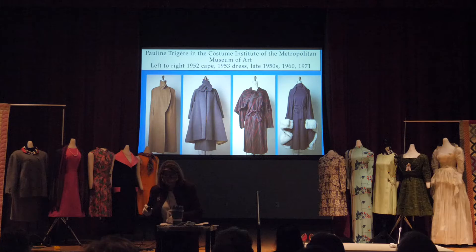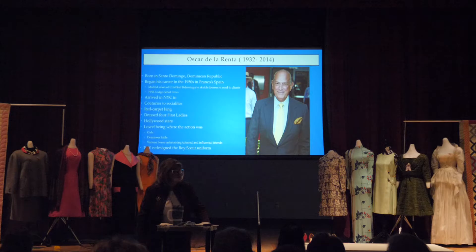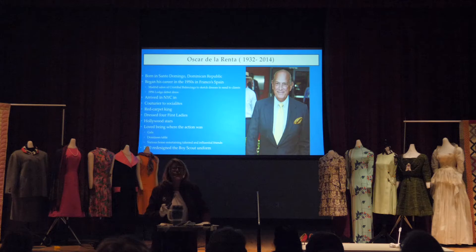Here are some pieces by Pauline Trigère, and this is our piece that we're showing in the exhibit. We also squeezed in one more piece — the Oscar de la Renta — all the way on your left. I think Mrs. Underwood's piece was actually Oscar de la Renta ready-to-wear. De la Renta was born in Santo Domingo in the Dominican Republic and began his career in Franco's Spain, where he was sketching for the house of Cristóbal Balenciaga. His sketches caught the eye of the American ambassador's wife, who asked him to design her daughter's debutante dress, which appeared on the cover of Life magazine.